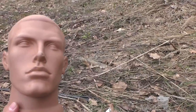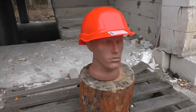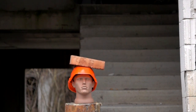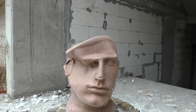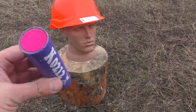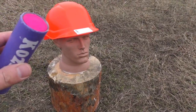Do you guys remember Johnny? You saw him in the last video, where he checked by himself whether a construction helmet can protect him from a falling brick or even a 24kg kettlebell. Today, Johnny decided to check what if an explosion happens right above his head.